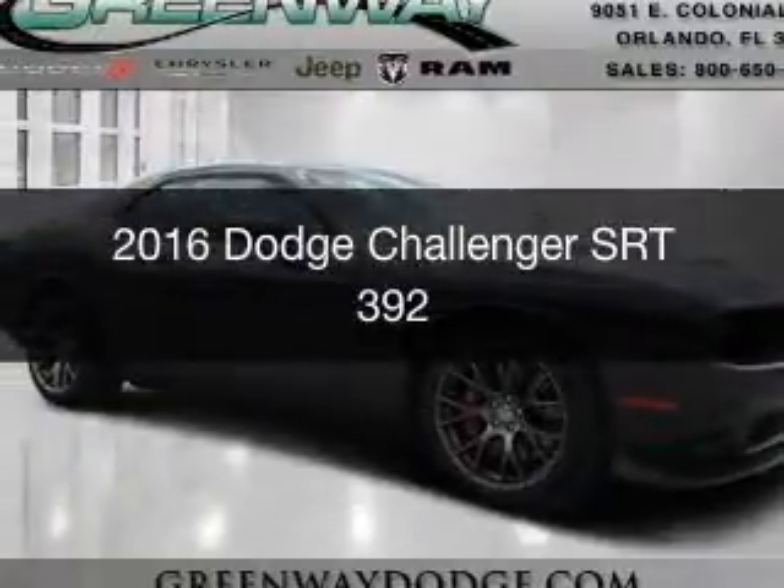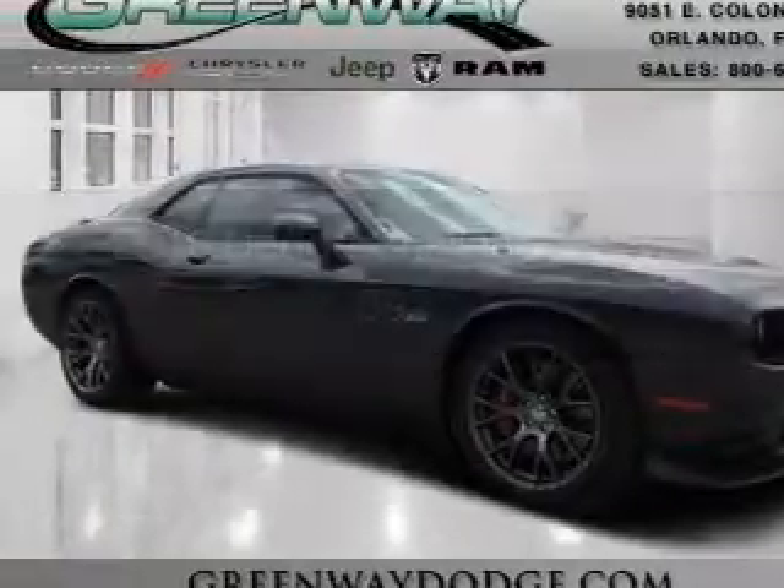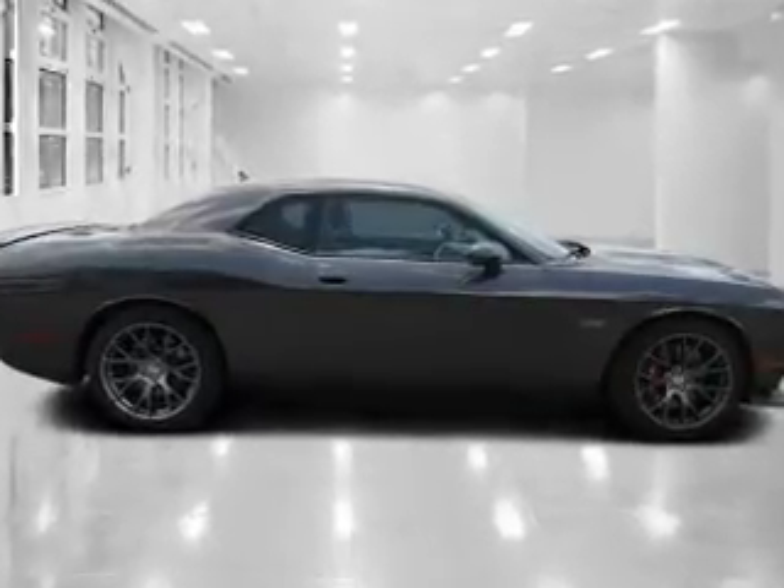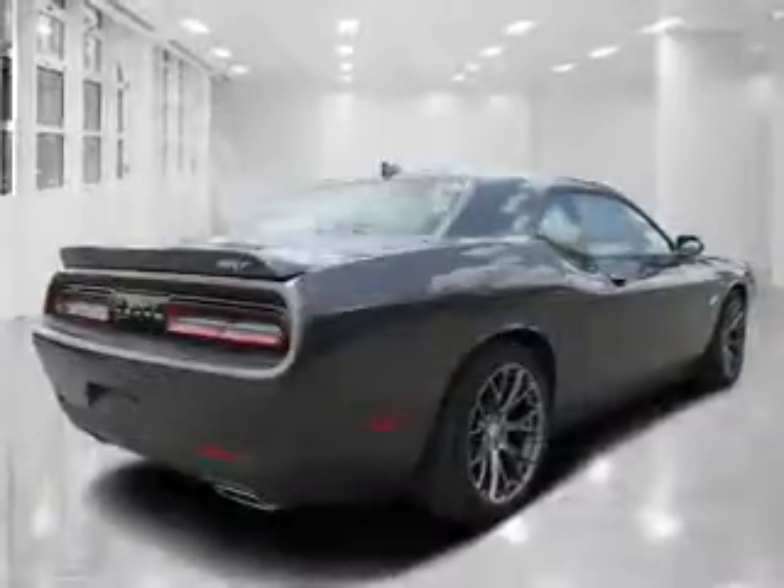This is a new 2016 Dodge Challenger. Grab life by the horns. It's powered by rear-wheel drive, an eight-cylinder engine, and an automatic transmission.